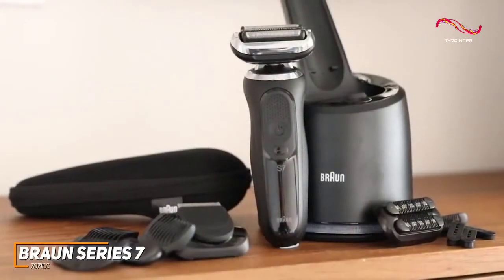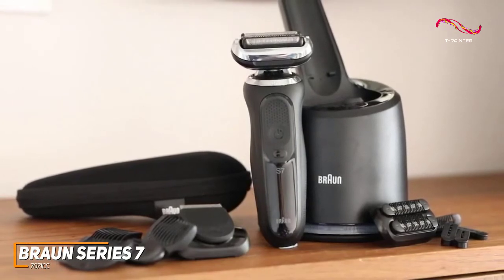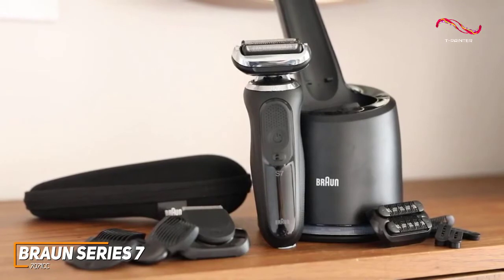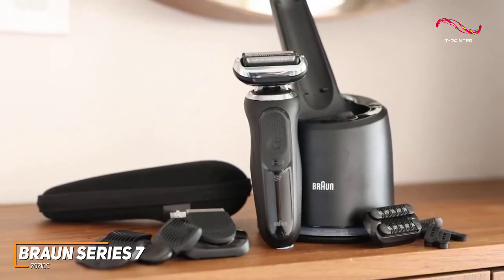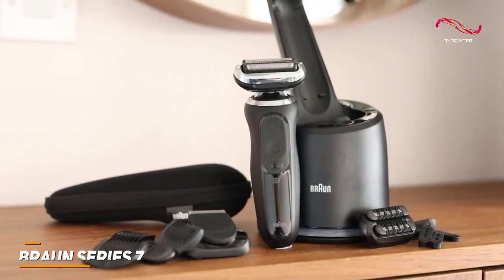While it doesn't quite offer the same experience as the Braun Series 9, the Series 7 7071cc isn't too far off in terms of shaving quality, and users who don't need all the bells and whistles might be better off saving some money. If you're looking for a reliable, reasonably priced shaver that can effectively handle almost any job without sacrificing performance, this might be the ideal choice for you.